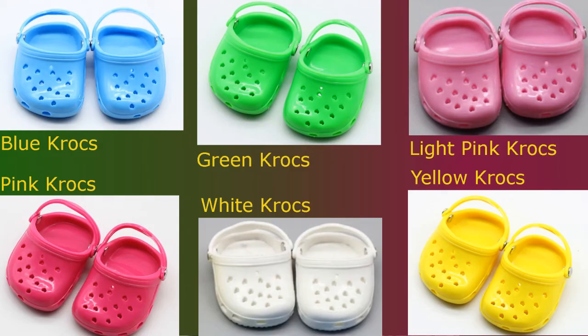Here we have our Crocs in all the various colors that they come in. They're perfect for the summer — go to the pool, go to the beach, or just take a walk in the park. They pair nicely with any of our summer outfits.